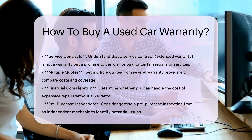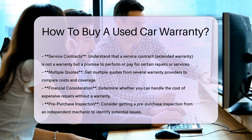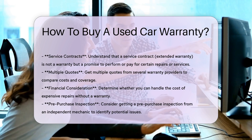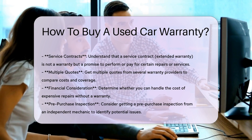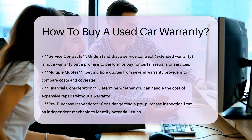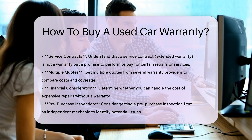Buyer's guide and manufacturer's warranty: when buying from a dealer, check the buyer's guide for warranty details. If the manufacturer's warranty still applies, verify the information by calling the manufacturer. The buyer's guide will state whether the vehicle comes with a warranty or is being sold as is.